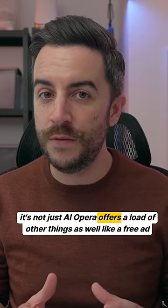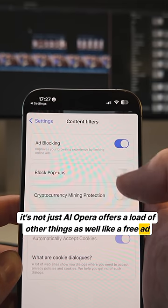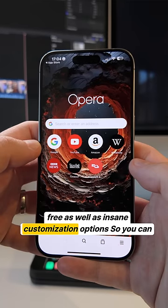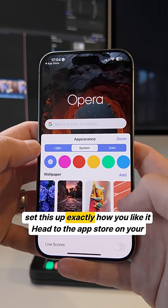And it's not just AI. Opera offers a load of other things as well, like a free ad blocker and VPN to keep your browsing more secure and clutter-free, as well as insane customization options, so you can set this up exactly how you like it.